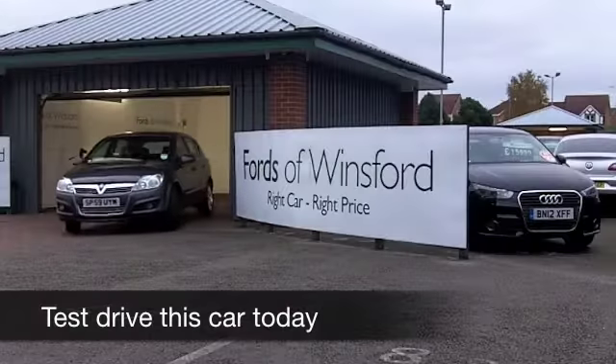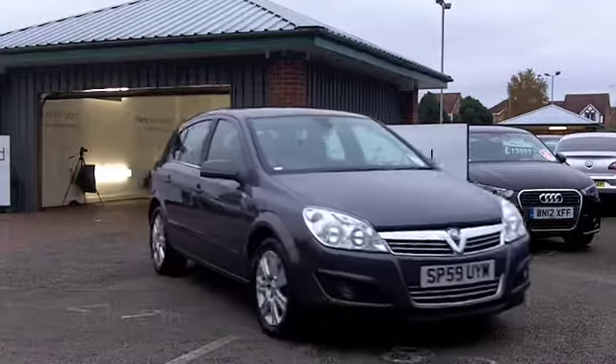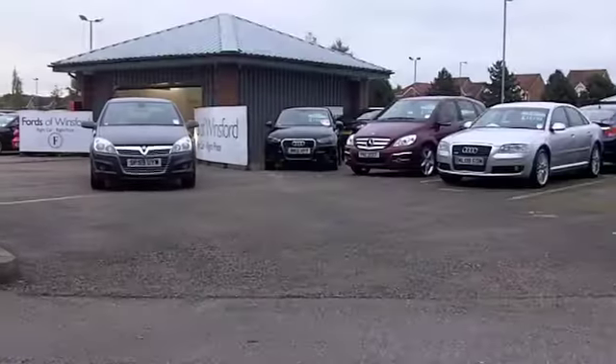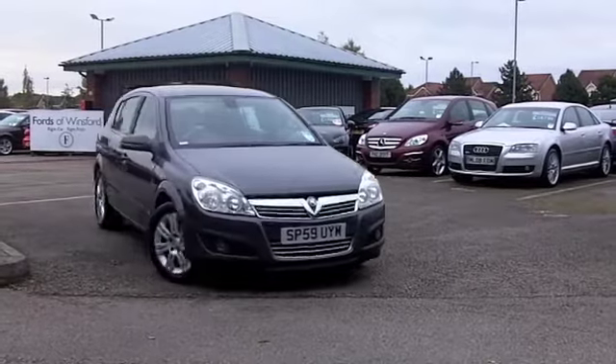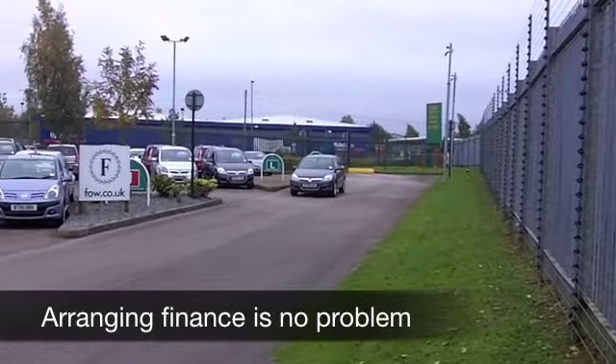If you're after a hatchback which looks sporty, is great to drive, and has low running costs, how about this Vauxhall Astra? It comes from 2009, and on the clock we have about 26,000 miles. That really is hardly anything for its year, so it's been looked after, and it's waiting for you to test drive.